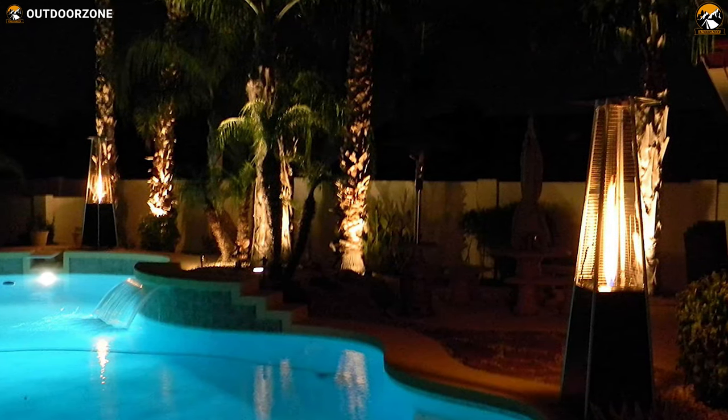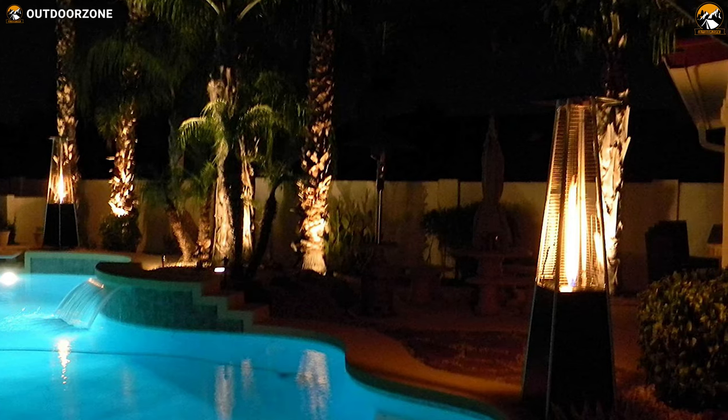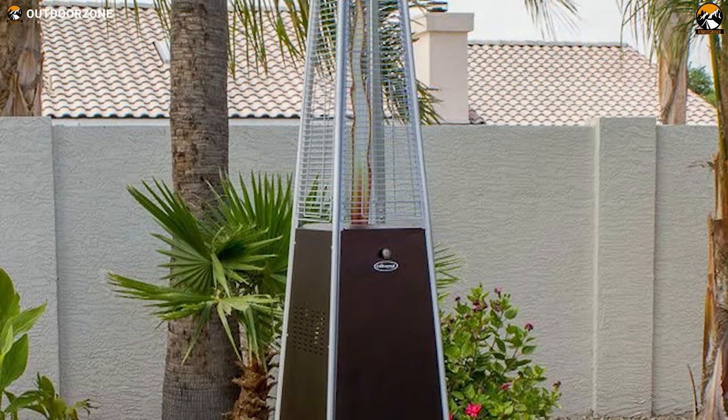The Highland HLD-S01-WGTHG is a CSA-approved patio heater that makes a perfect complement to any patio setting, allowing you to enjoy colder outdoor days with your friends and family.